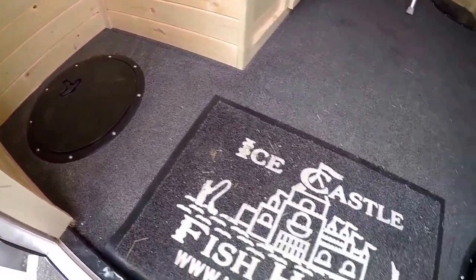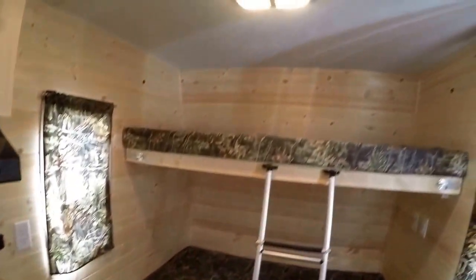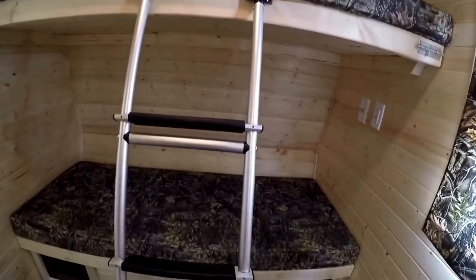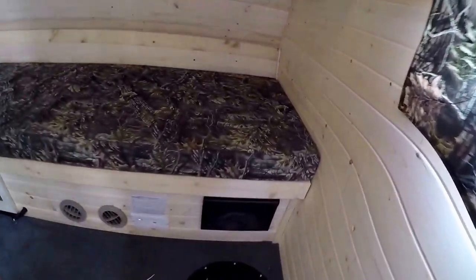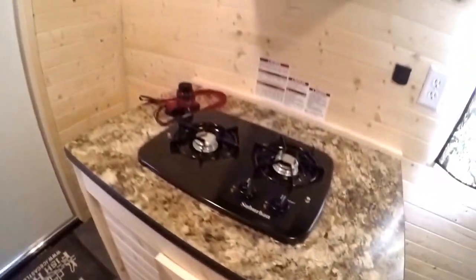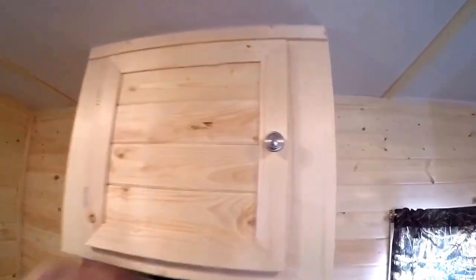So you've got one in each corner. Nice pine interior. You've got a bunk up here that folds up, and then another bunk below. Furnace is right underneath that bunk. Then you've got plenty of storage. Nice stove top. More storage right up above.